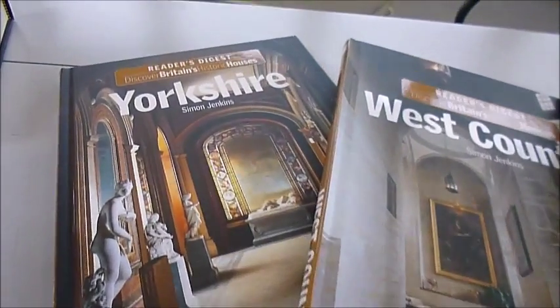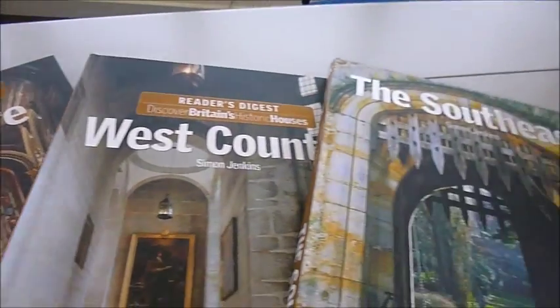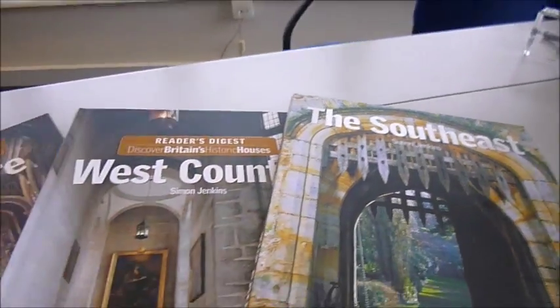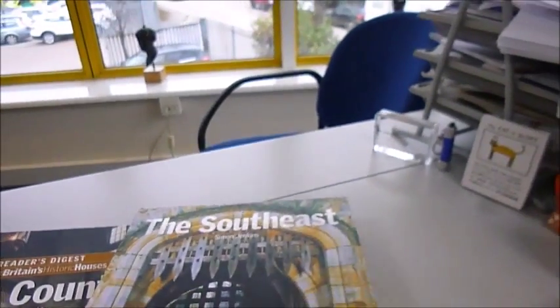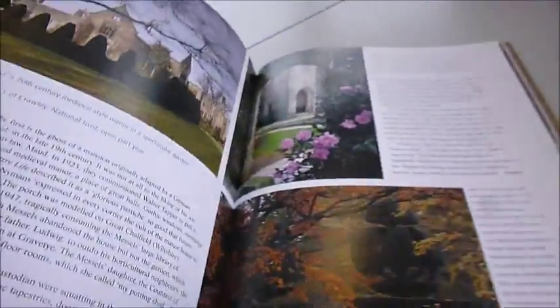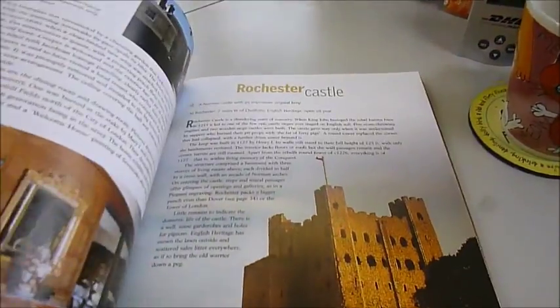There's a fantastic set of three Reader's Digest books for £16.50, or buy them individually for £6.50. They are Simon Jenkins' magnificent series, which has a wider chronological range than most others. He's divided them by regions, and we've picked these three: West Country, South East, and Yorkshire.